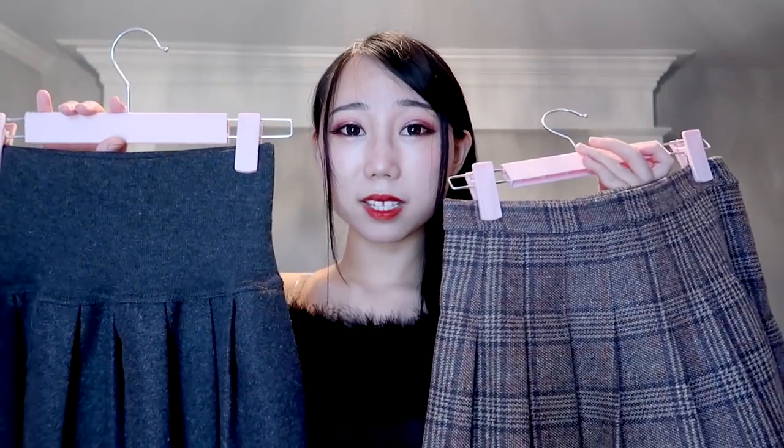I think the top is good but the skirt doesn't look great with it, so let me find another skirt to match. I really love this top. Since it's all black without layers, I'll try dark gray — it might look better than black.